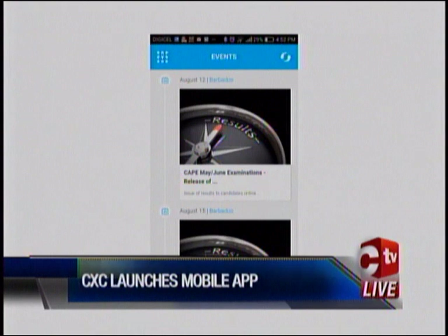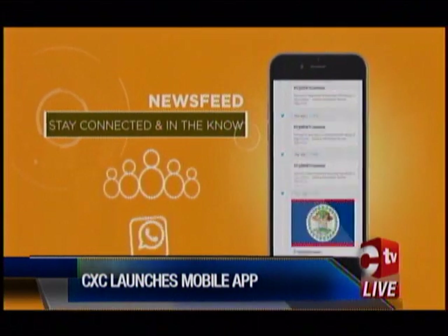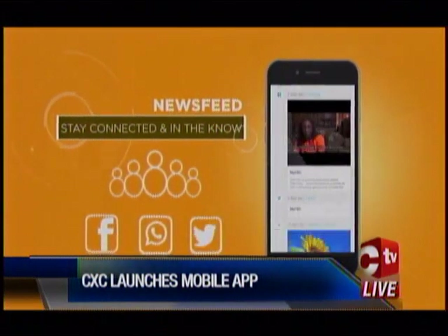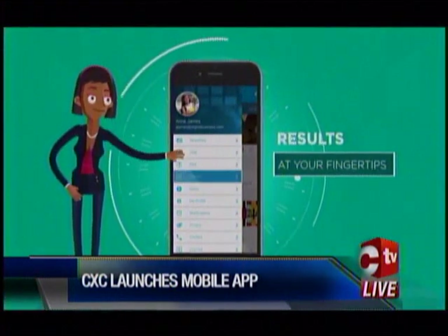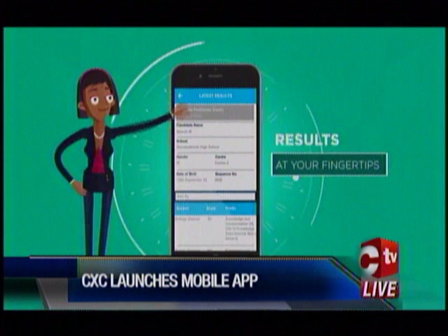The advent of the mobile app is also the start of something really exciting for students, teachers, and other stakeholders. One of the exciting features is being able to check results at one's fingertips.